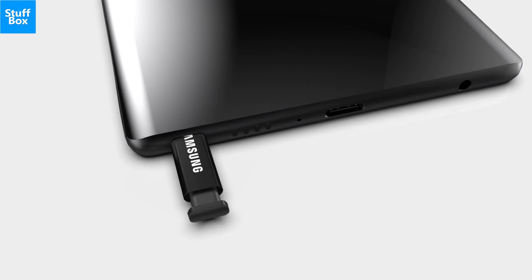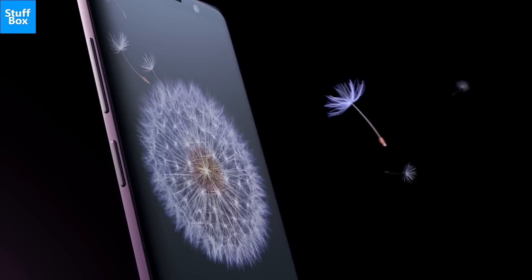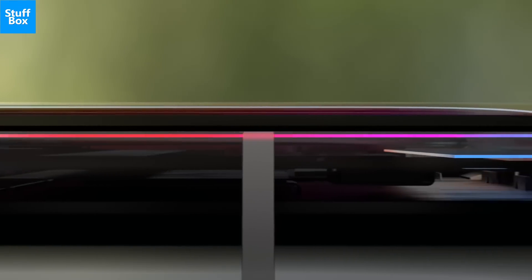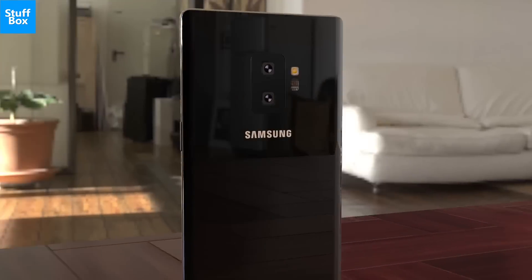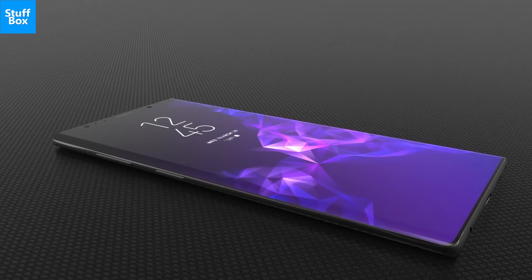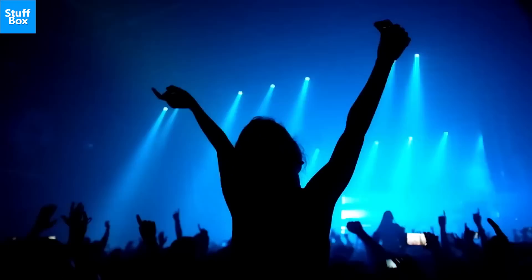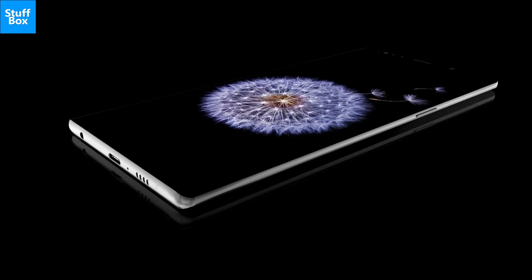Samsung needs more than just the S Pen to make the Note 9 stand out from its own phones and the rest of the competition, and luckily, all signs are pointing to something exciting for this year's release. The Note 9, said to be codenamed Crown, could have a massive 4000 mAh battery and a slightly larger 6.4-inch screen. Without a doubt, the Galaxy Note 9 is Samsung's another bid to rule the high-end Android market. This is a full preview of Samsung Galaxy Note 9.